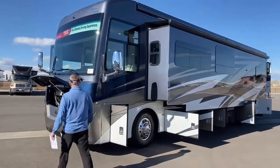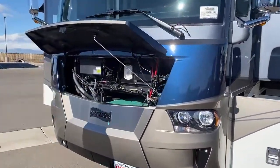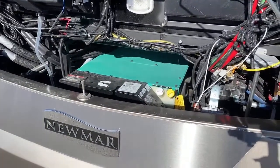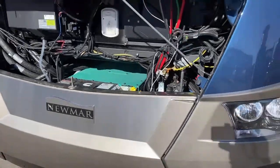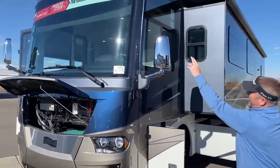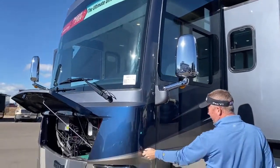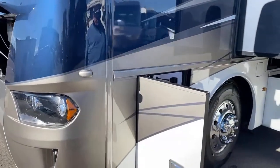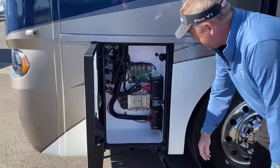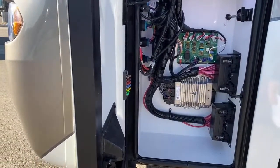Starting up here in the front, all Ventanas have an Onan 8KW Quiet Generator — plenty of power to run everything in the coach and a trailer behind it. This one also has the 360 Omniview camera system, with a camera up top, cameras on the sides, one on the back, and two turn signal cameras. In this bay you'll find all your fuses and a latch to pop open your generator bay.